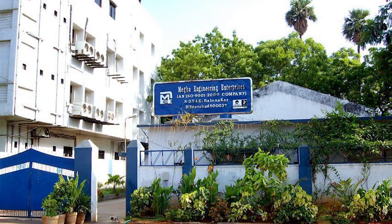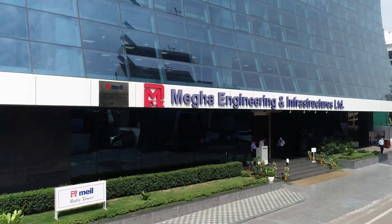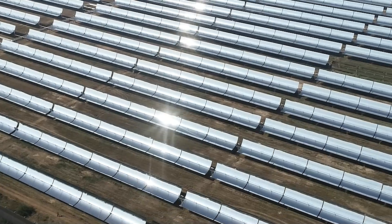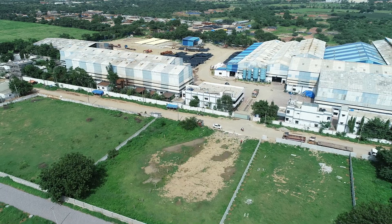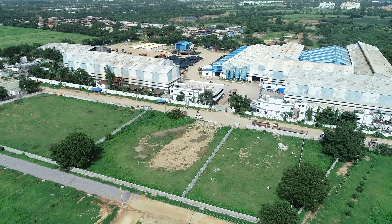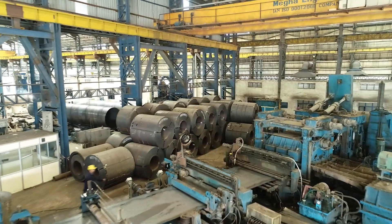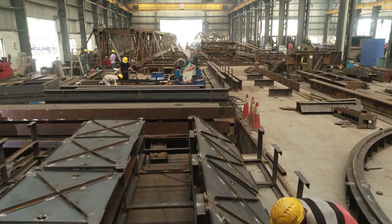MEIL began its journey as a small fabrication unit in 1989 and established a global empire creating engineering marvels across the globe. To cater to its needs and others, it has established manufacturing factories in Hyderabad, Telangana, which produce quality products ranging from daily used pipes to heavy machinery.